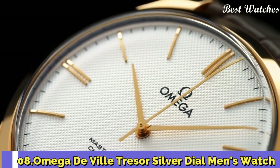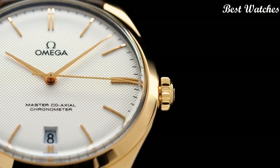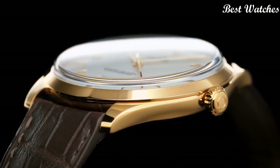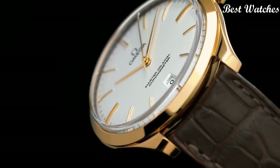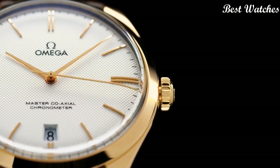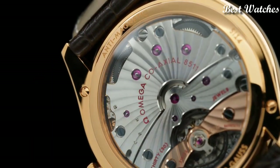Number 8: Omega DeVille Tresor Silver Dial Men's Watch. 18-carat yellow gold case with a brown crocodile leather strap, fixed 18-carat yellow gold bezel, silver dial with yellow gold-tone hands and index hour markers, analog dial type, hand wind movement, scratch-resistant sapphire crystal, case size 40mm, case thickness 10.6mm, bandwidth 20mm, water resistant at 30m.